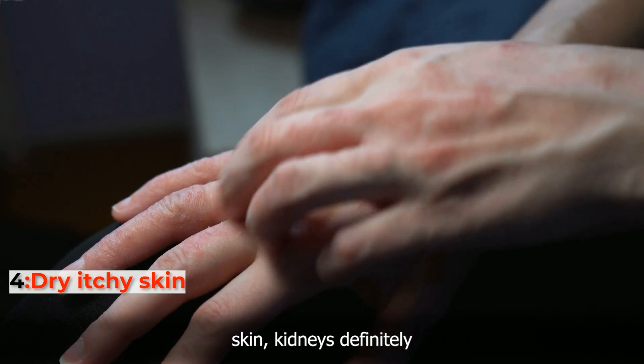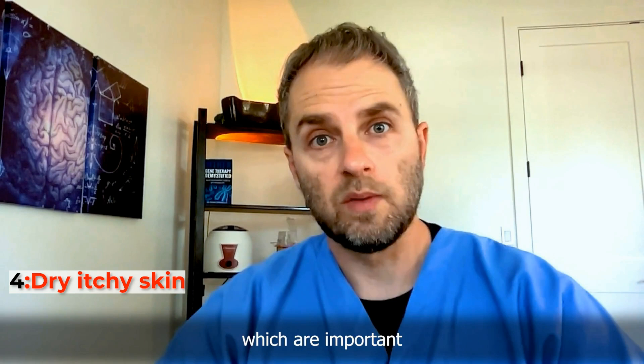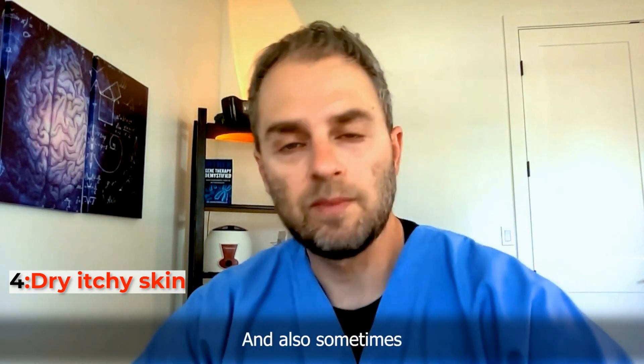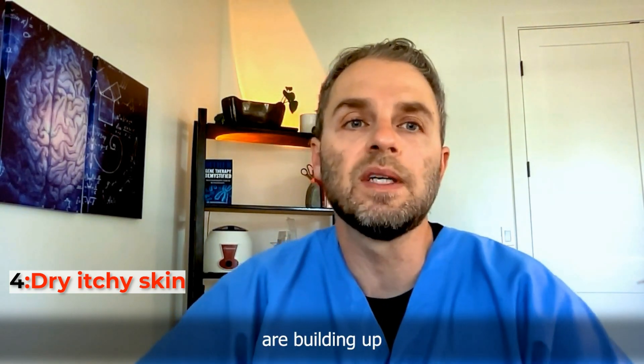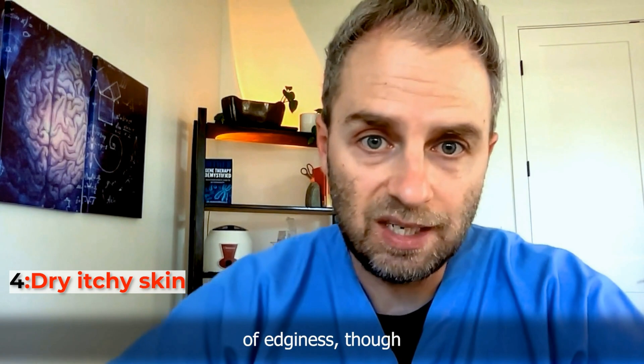Dry, itchy skin is the fourth warning sign. The kidneys help maintain normal balance of electrolytes and minerals, which are important for maintaining fluid balance. When kidney function decreases, some toxins can build up in the body, creating dryness and itchiness in different areas — or it could just be a general sense of itchiness throughout the body.